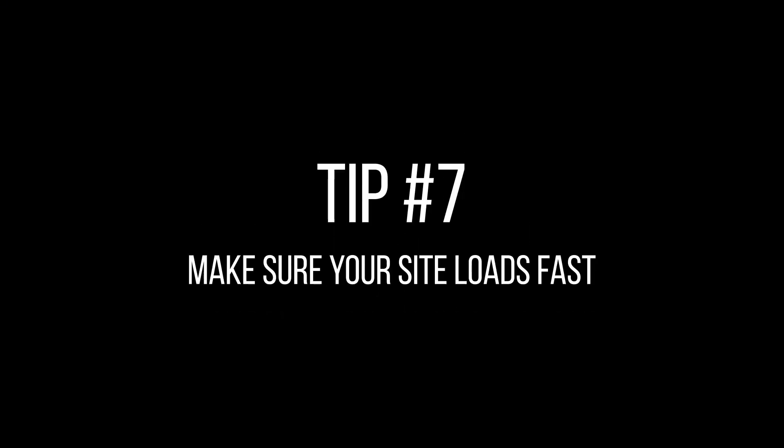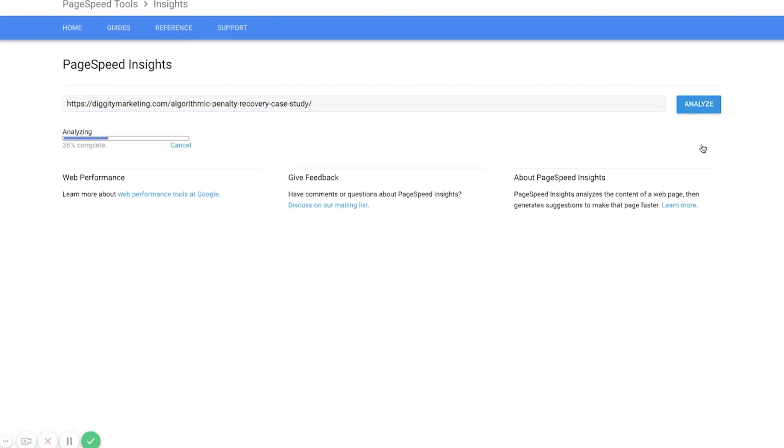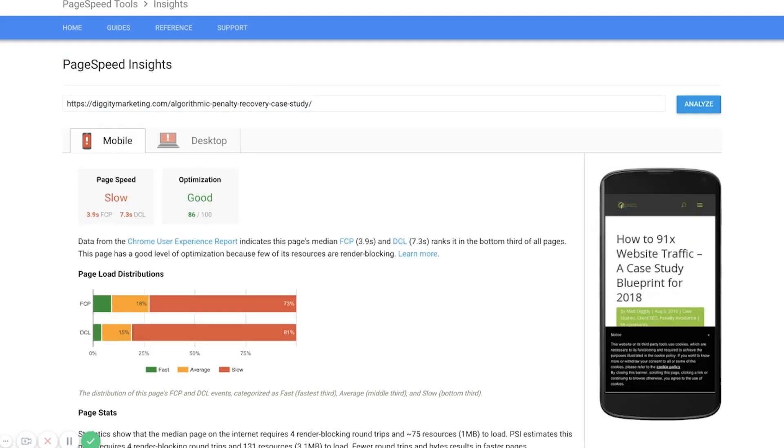Tip number seven: make sure your website loads fast. Page speed is a ranking factor, and Brian Dean's study found that the average voice search result loaded in 4.6 seconds — about half the speed of the average web page. So fast loading times are very important for ranking in voice search. If you're not sure if your page is loading fast, go to Google Page Speed Insights to check how fast your pages are loading and take steps to improve them if you need.